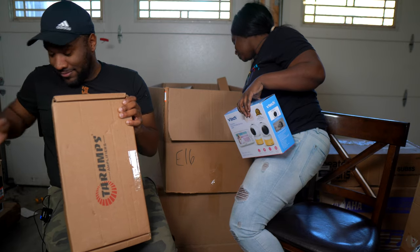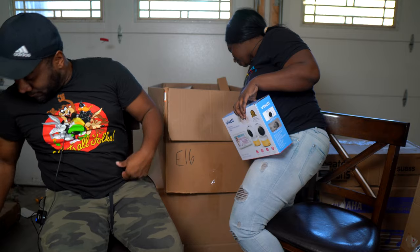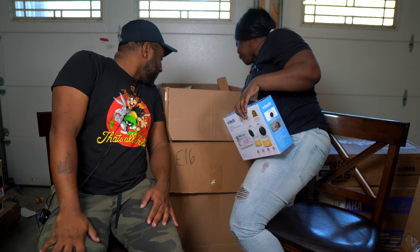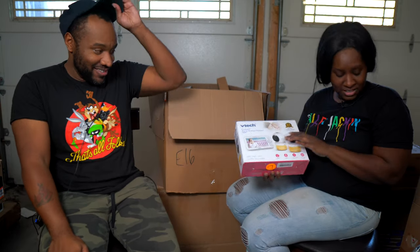And there it is — the amplifier scans at $461! That was worth waiting for. We also have another VTech baby monitor in the box — that's our second one.